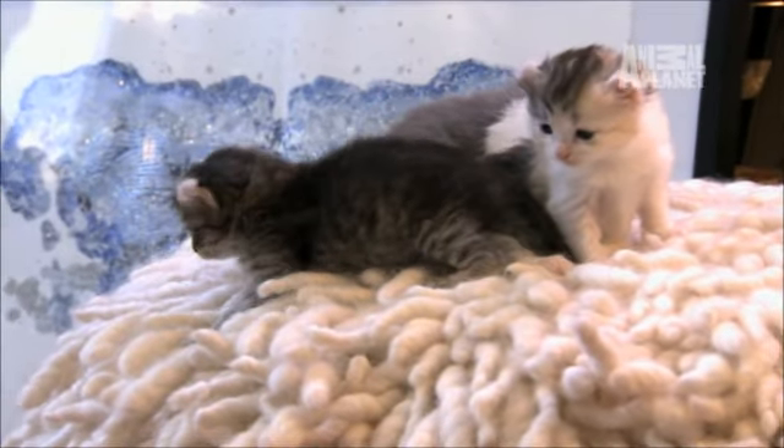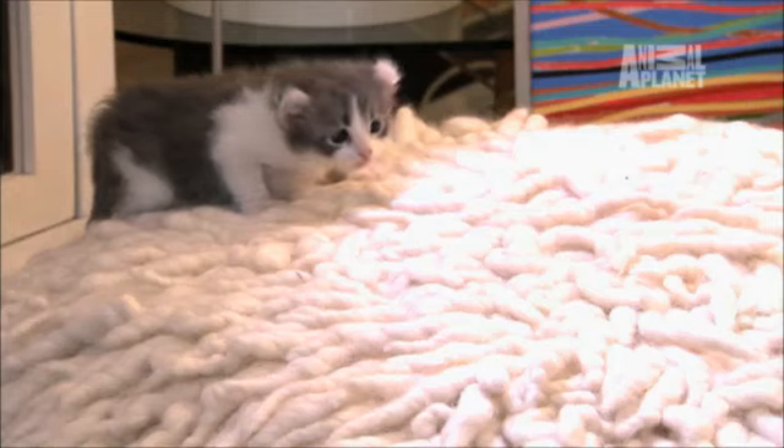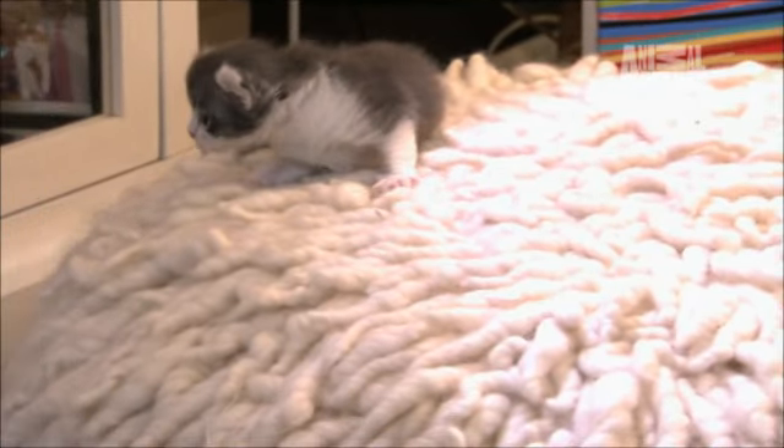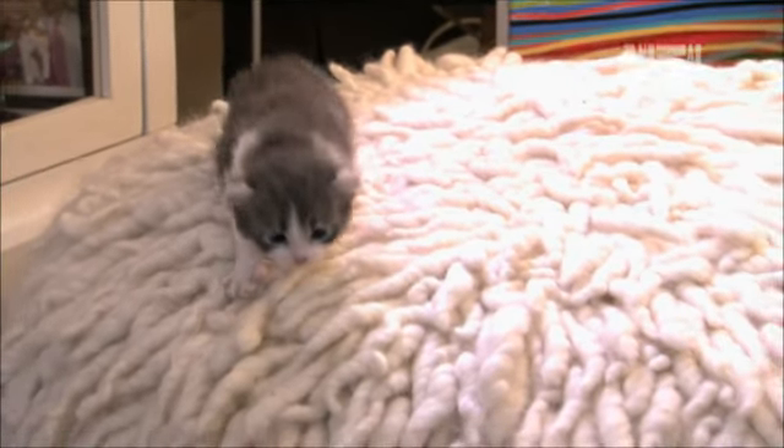Fabrina wants to get down first — there's lots more to explore. Suddenly alone, Jonas is a bit over his head. How did Fabrina get down so quickly?